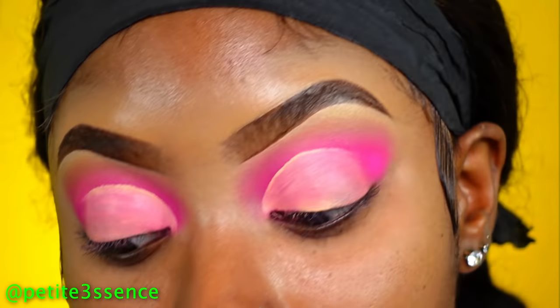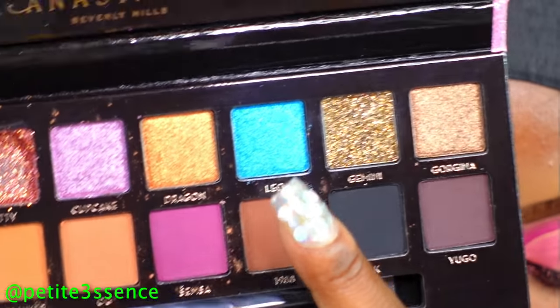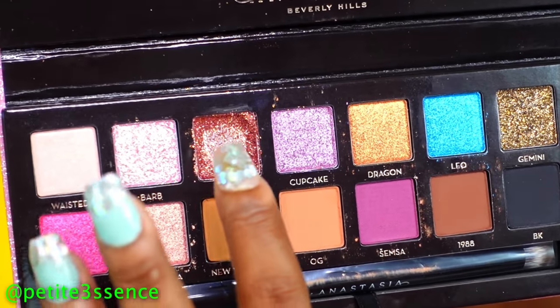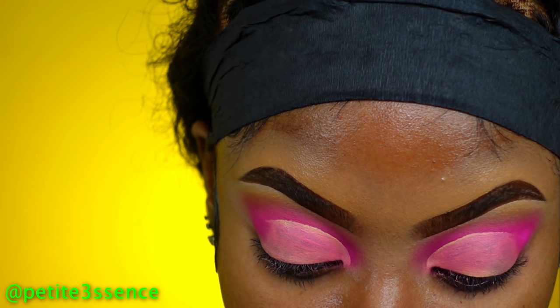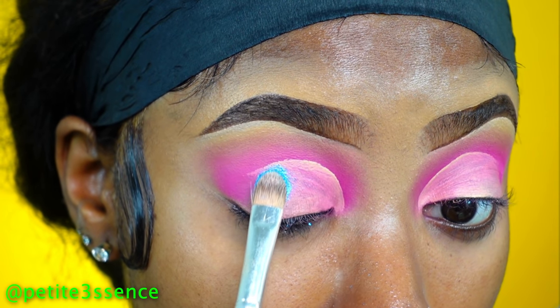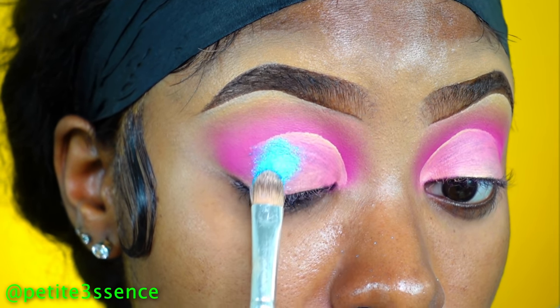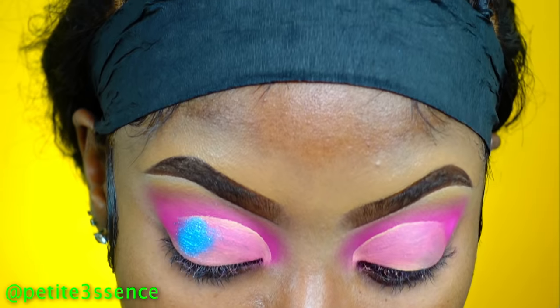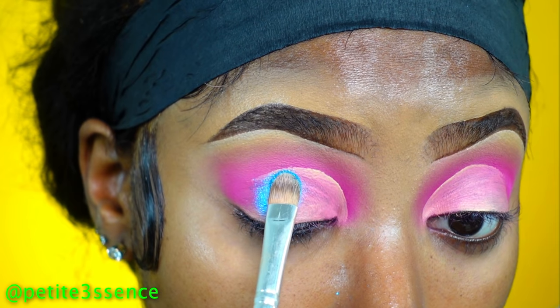I allow the concealer to dry down a bit because I feel like it just makes application way less messy and more precise. I'm going to go into my Amorizu palette and take the shade Leo — this blue here. One of the shadows just fell out. This is so pigmented from Anastasia, and when you swipe it, it shows up even more than just tapping, because this is a shimmer — when you swipe it, it shows up more.